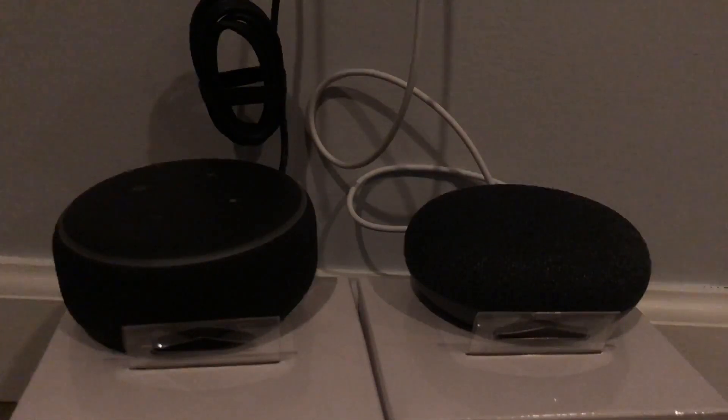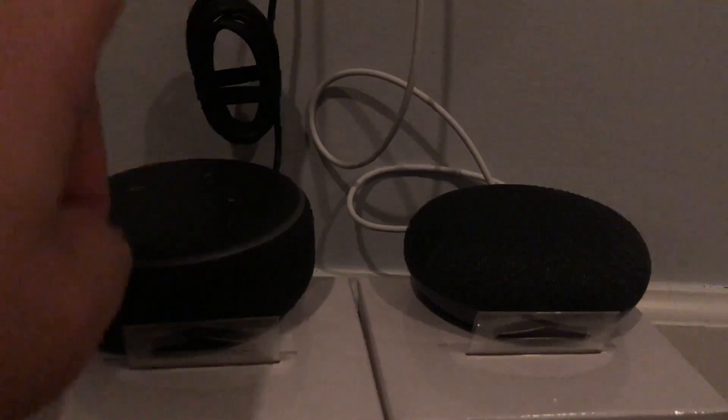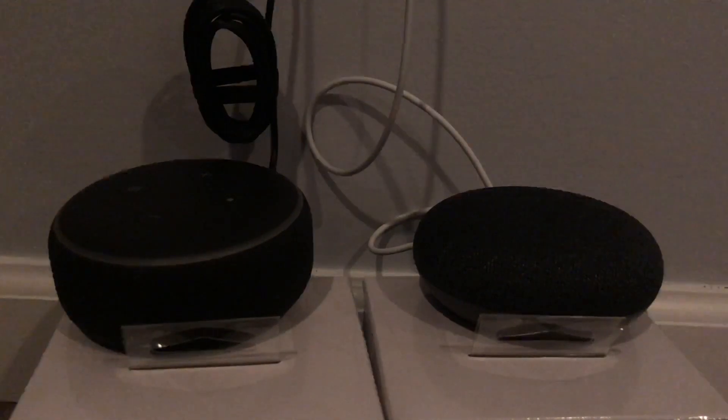Hey guys, I'm sure you've seen plenty of videos like this but I'm gonna still do it — it's nice to have different takes. This is the third generation Amazon Echo, and we have the Google Home Mini. What I'm gonna do is ask both the same questions and see which one gives a better answer, just to see which one answers it better or even understands my voice.